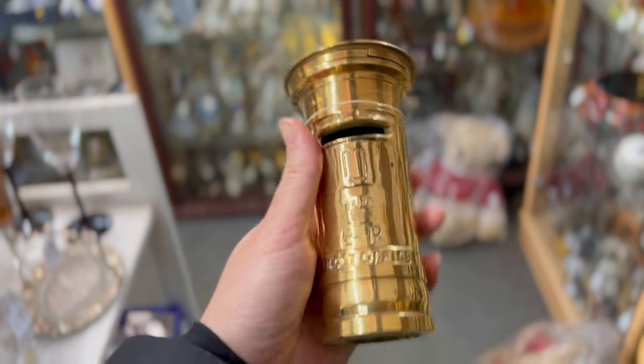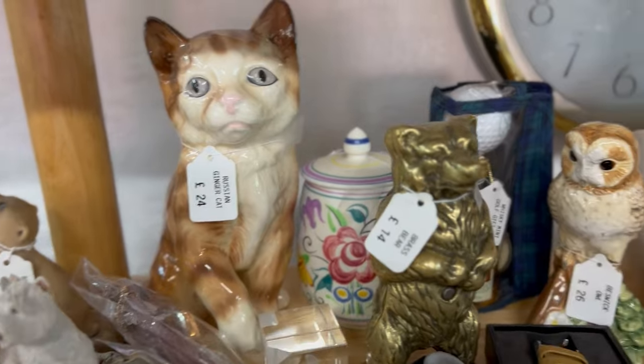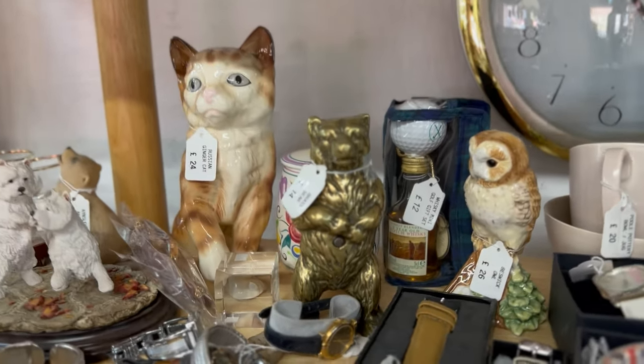Some more fun brass. I actually own this — it's like a Royal post box. And then over here we have a really cute bear. The brass has been really fun to see — so many different things that I don't see at home.